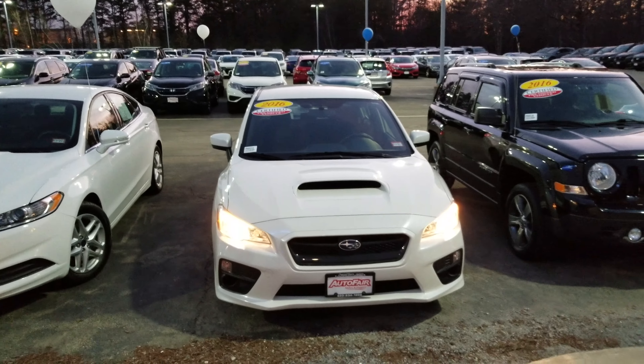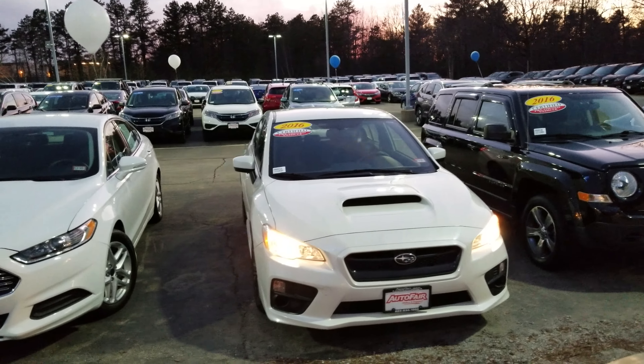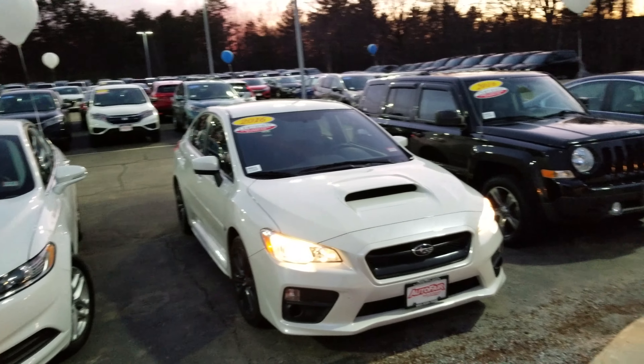Hey Shawn, Dan Griffin from Autofair in Manchester, New Hampshire. This is a 2016 Subaru WRX that you inquired about. I'm going to do a quick little walk around this vehicle to show you some of the features in it.